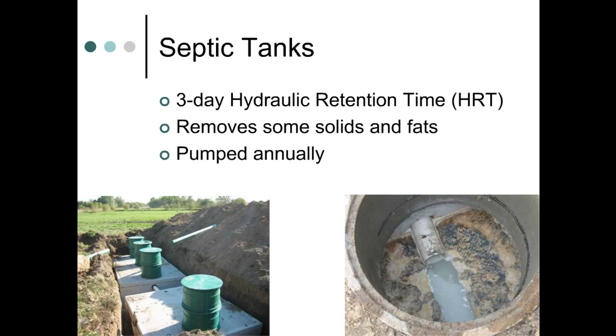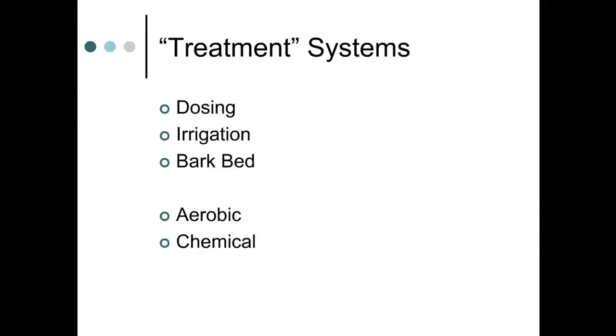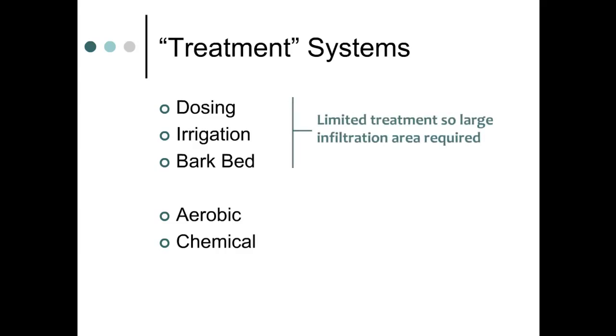The tanks must be pumped at least once a year to remove accumulated solids and scum, which can then be land applied at agronomic rates. We'll explain five different treatment systems in this presentation. The first three — dosing systems, irrigation systems, and bark beds — use only septic tanks for treatment before the waste is sent to a soil infiltration area. These systems require larger surface areas than the last two: aerobic and chemical treatment systems, which are more effective at reducing organic matter in wastewater.